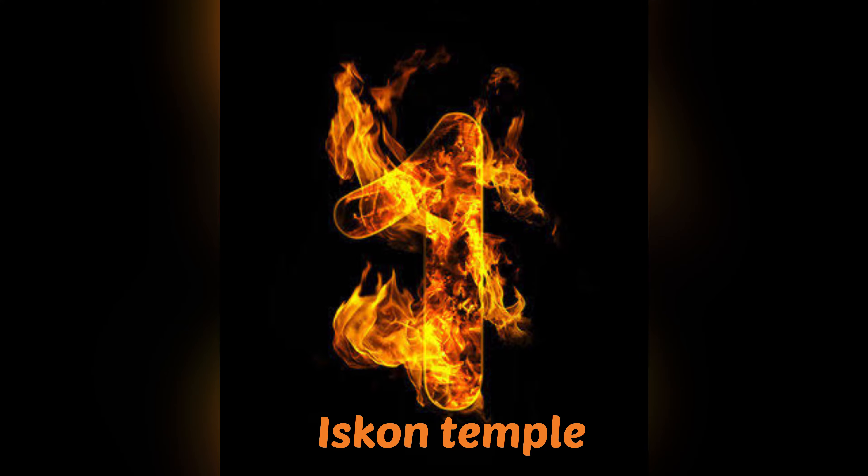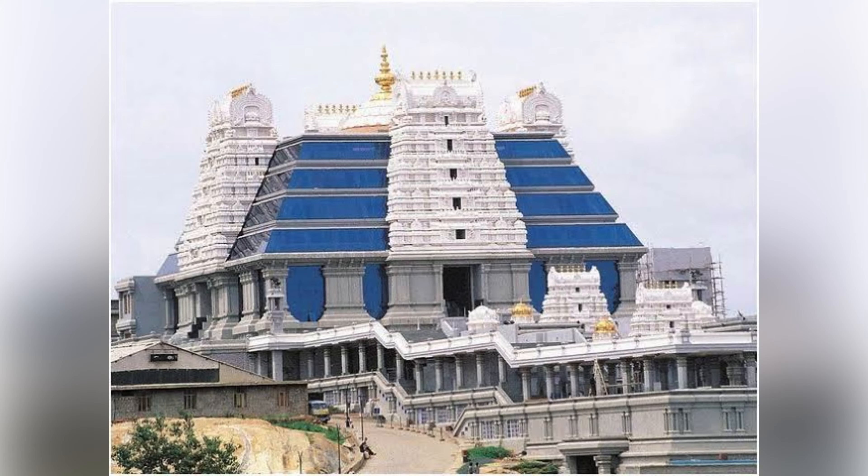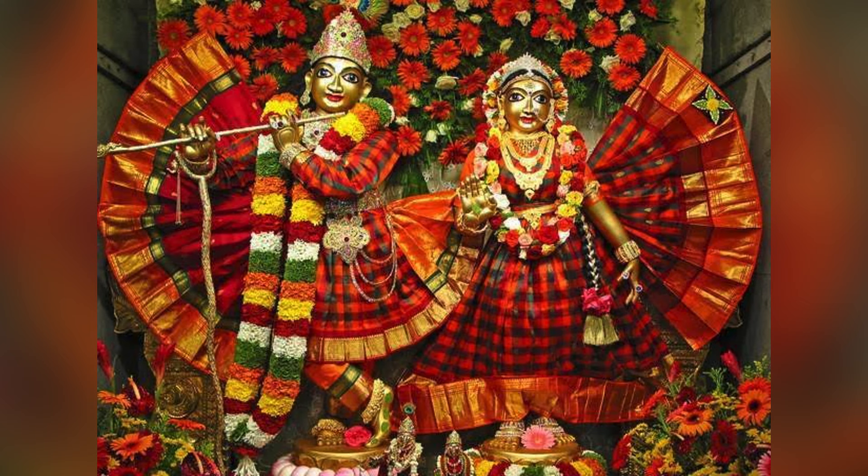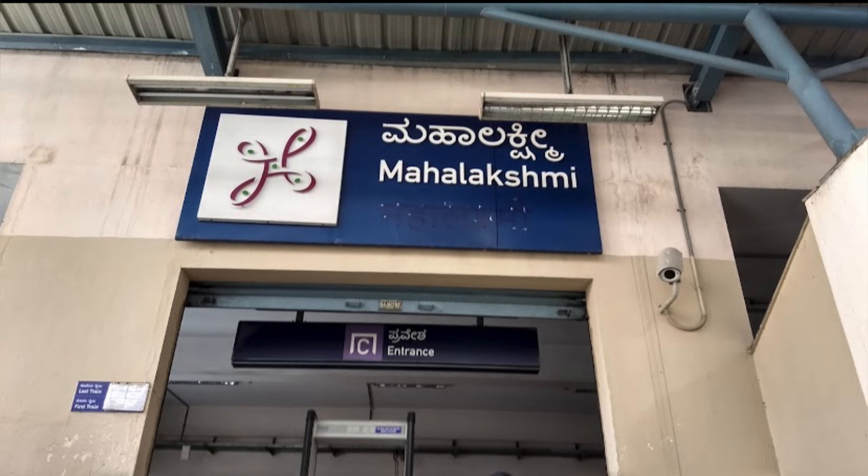First one is ISKCON temple, also known as Sri Radha Krishna Chandra temple. It's one of the largest Krishna Hindu temples in the world, also called Hare Krishna Hill. It was constructed by ISKCON Trust in the year 1997. Mahalakshmi Levitt metro station is just 8 minutes away, and you can take the metro.